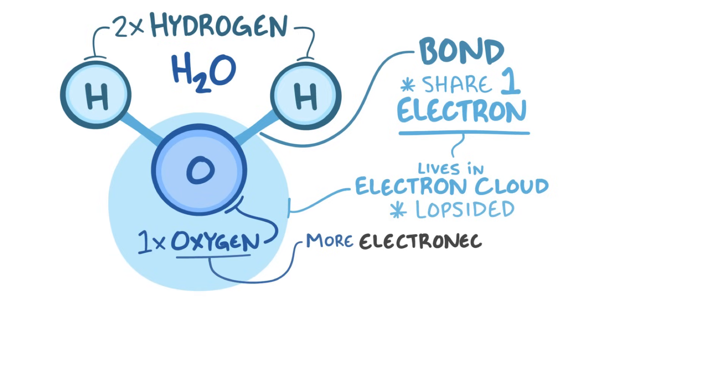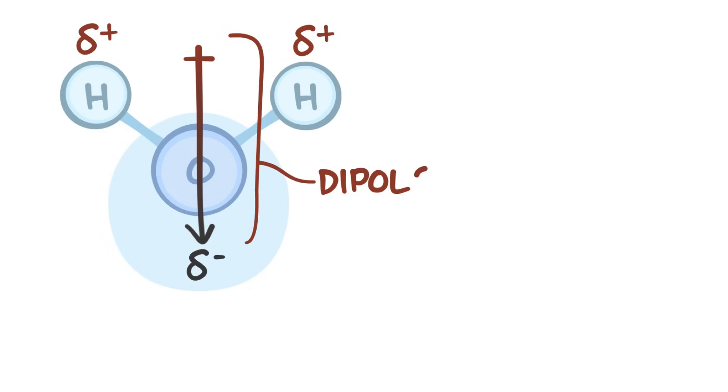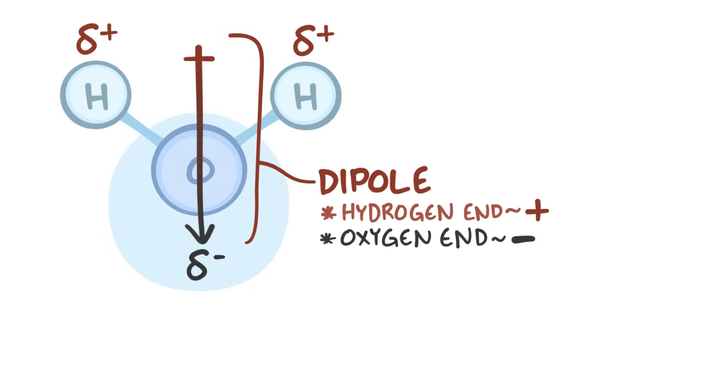That's because the oxygen is more electronegative, which means it pulls the electron closer. Because the electron spends a bit more time on the side nearest the oxygen, the oxygen has a partial negative charge, and the hydrogens have a partial positive charge. That's called a dipole, with the hydrogen end of the bond having a slight positive charge and the oxygen end having a slight negative charge.